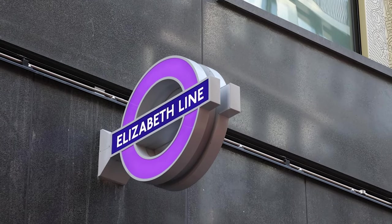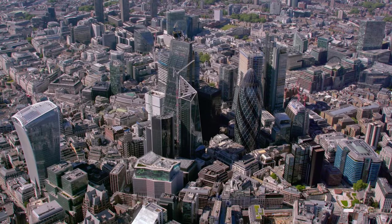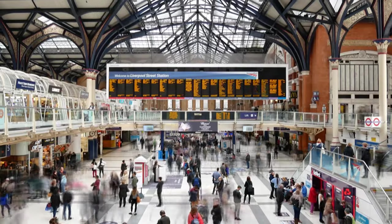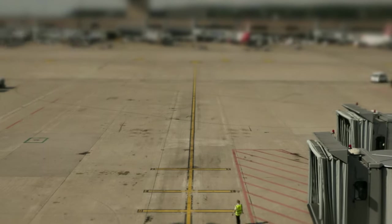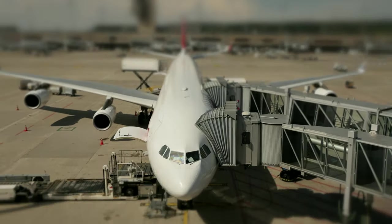Located on top of the brand new Elizabeth line, just minutes away from London's Paddington and Liverpool Street stations, connecting you to Heathrow Airport terminals.